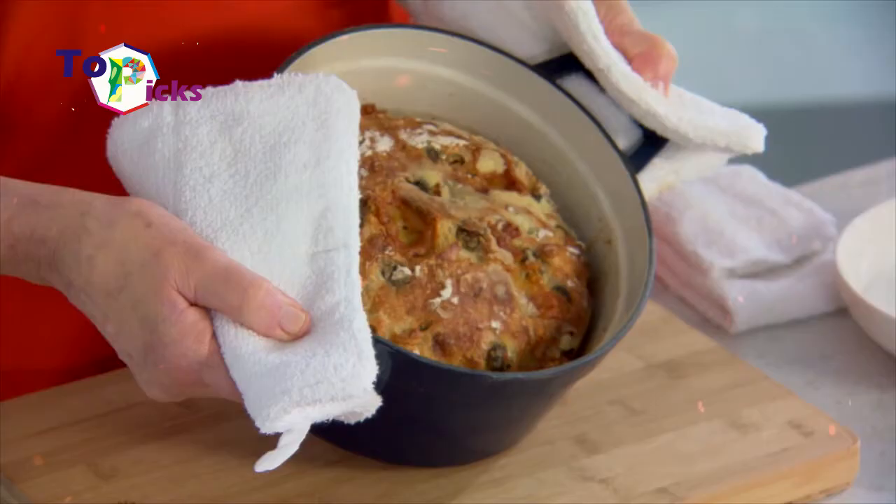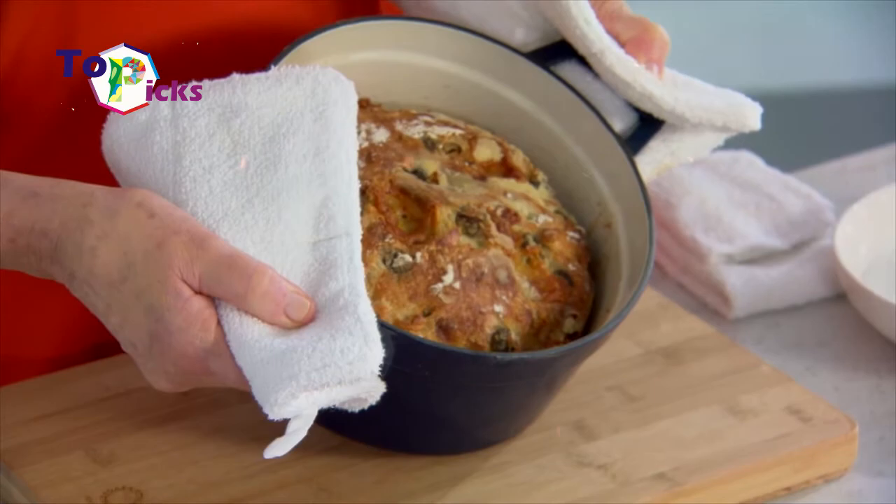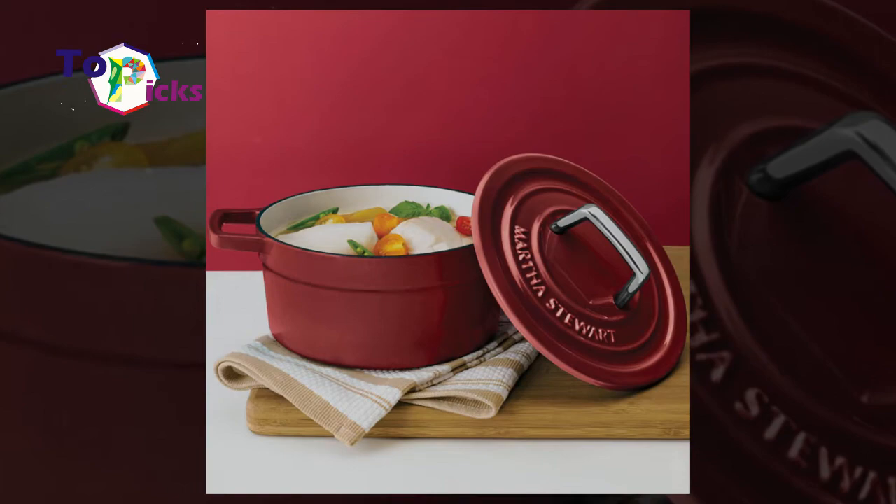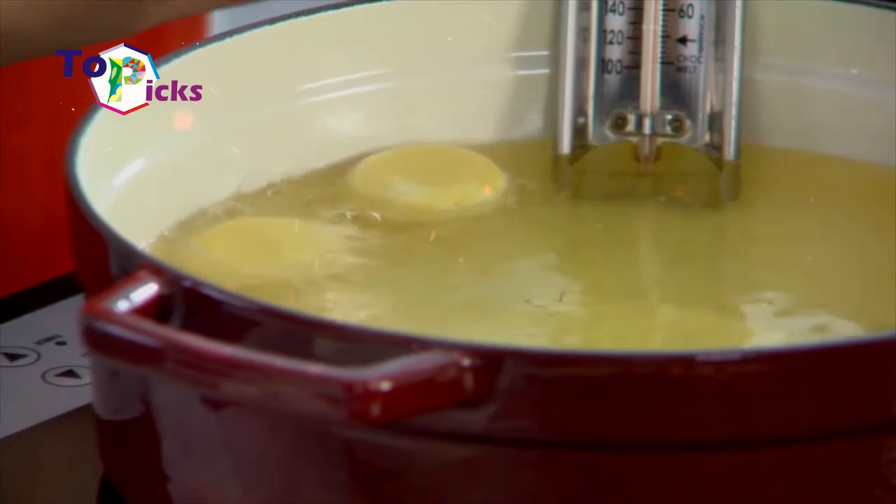The 6-quart Dutch oven from the SiMaxi's Martha Stewart collection can brighten up your kitchen. There are color options to choose from, and many have a subtle ombre finish. These Dutch ovens are made from enameled cast iron and come with a fitted lid. These ovens also have large handles so you can move them easily.